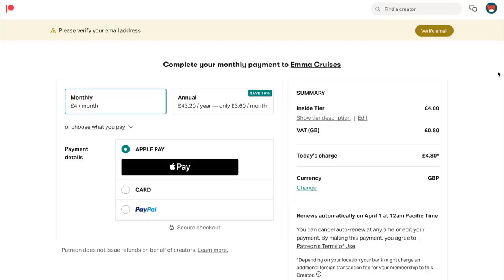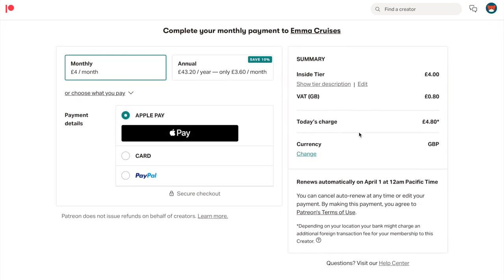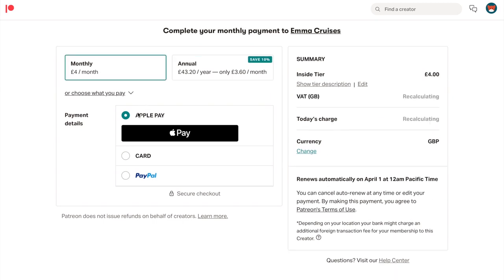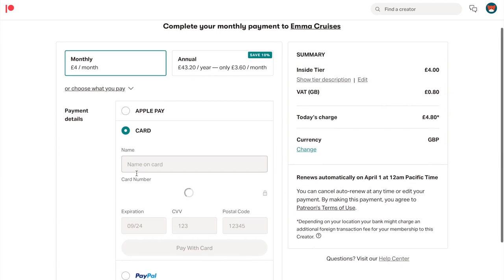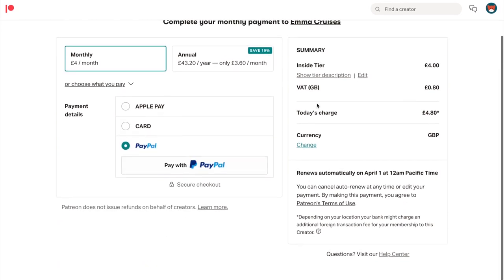Once patrons have decided which tier they would like, they can just click pay and enter their card details. From that point they will be charged on a monthly rolling basis, and they also have the option to pay for an entire year up front if they want to.